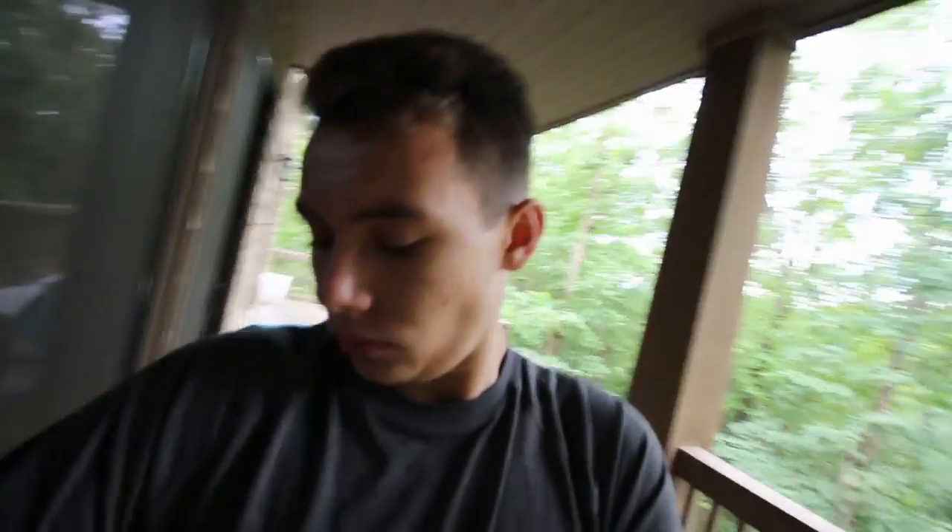Going out to dinner here pretty soon, if I can open this door. Jesus, that was hard. Okay so yeah, like I said, going out to dinner pretty soon — going to the Outback Steakhouse. Love that place, absolutely love it. The food is so good. And on a completely unrelated note, there's something I really really want to talk about and this is a little bit deep.